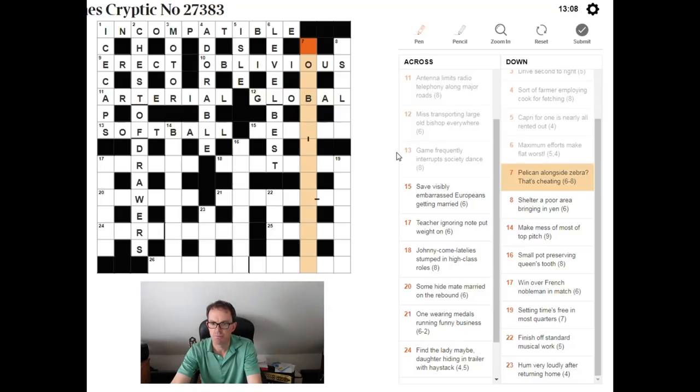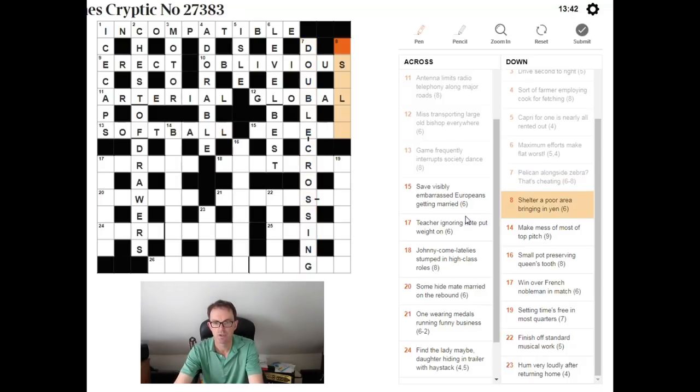'Pelican alongside zebra — that's cheating.' We need an expression meaning 'that's cheating.' What you need to realise is that a pelican and a zebra are both types of road crossing. So a pelican alongside a zebra would be a DOUBLE CROSSER. And of course if you double-cross someone, you cheat them. That's how that one works.